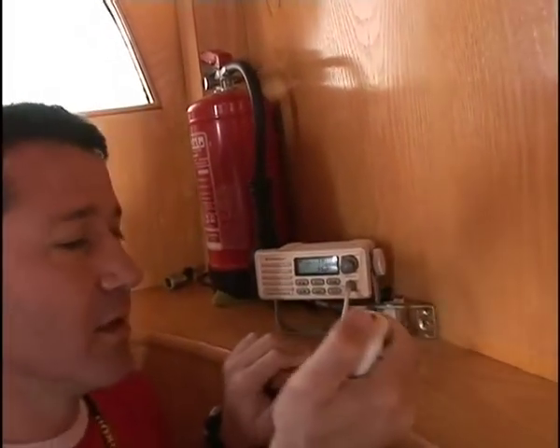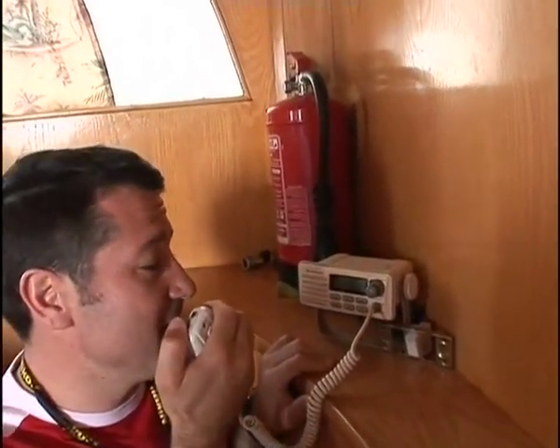On a boat, the main means of communication is the onboard radio. Check that the radio is set to channel 16, the appointed channel for emergencies.